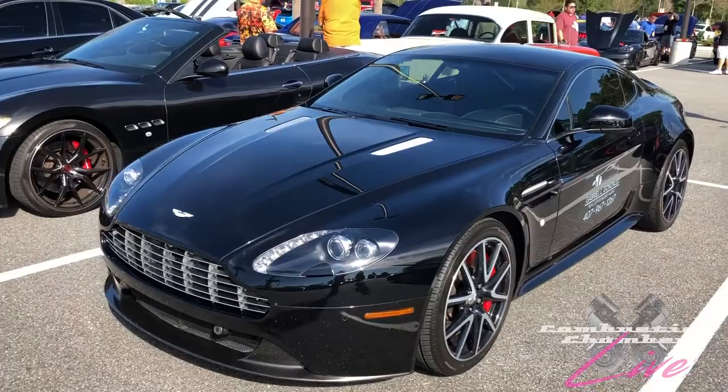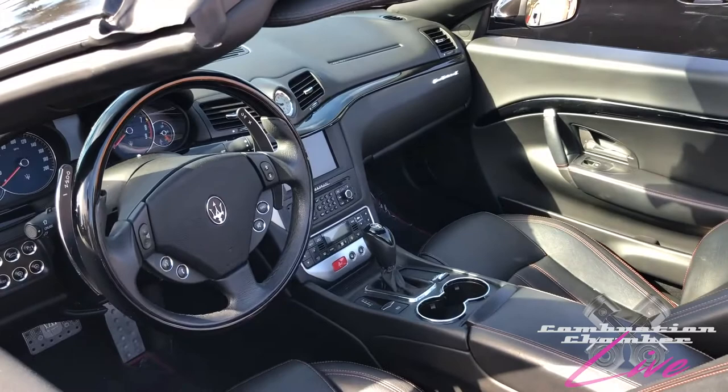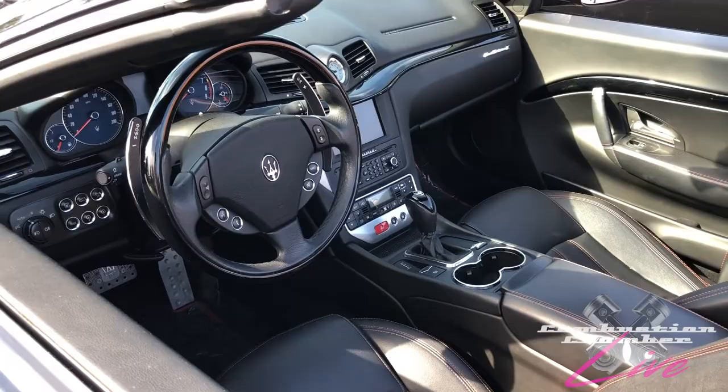And a Maserati GranTurismo — this one happens to be a convertible. We did have one on our show that was a hardtop, a lot of fun to drive. Ferrari provides the engines for these — a V8. Now it's not the flat-crank engine that comes in, say, an F430. It is a modified engine, but still plenty of power and quality build. You have this gorgeous interior with really nice blue gauges.